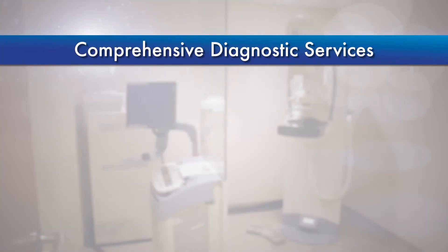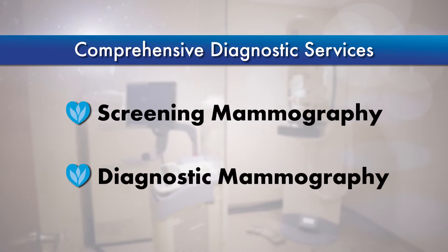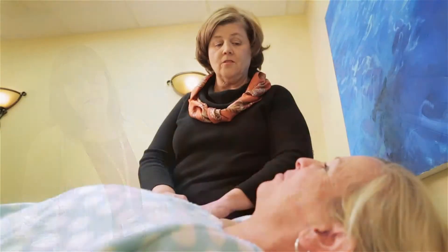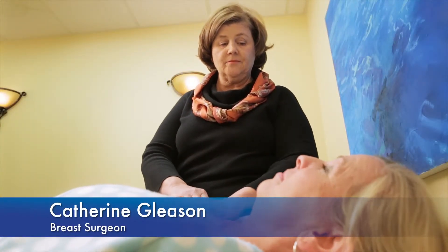The comprehensive diagnostic services offered include Screening and Diagnostic Digital Mammography. Screening mammograms are used to search for breast cancer in women without symptoms or who are expected to be without disease. Diagnostic mammograms are used to diagnose breast disease in women with symptoms of a breast problem.